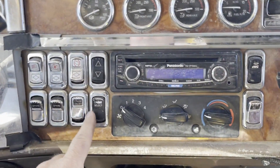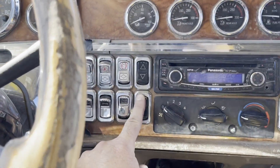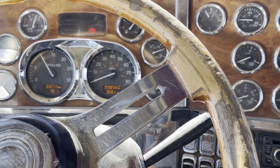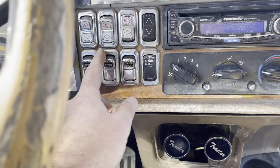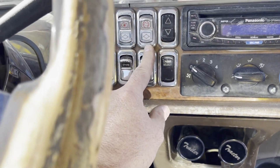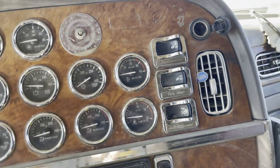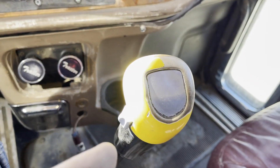Cruise control works. I can idle the engine up — so that works. The Jake works — Jake's on. It has differential lock, sliding fifth wheel, airbags, and then your gauges. This also has an 18-speed.